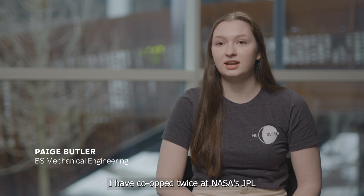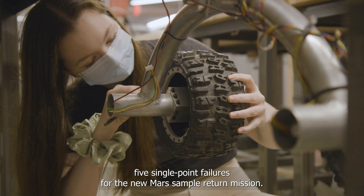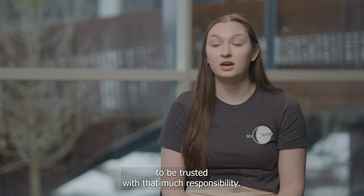I have co-oped twice at NASA's JPL at Caltech, the Jet Propulsion Lab. I designed a project that eliminated five single-point failures for the new Mars sample return. As a Northeastern co-op, it was really exciting to be able to be trusted with that much responsibility.